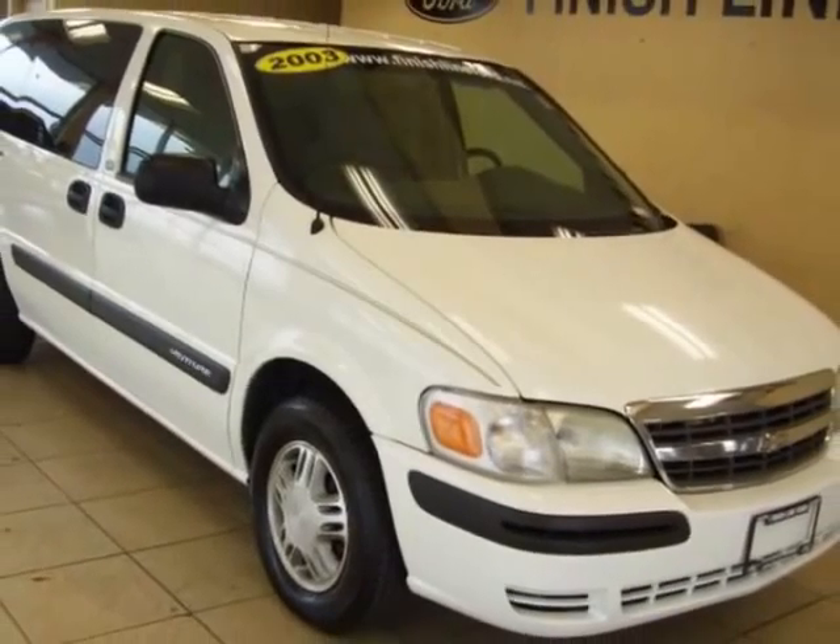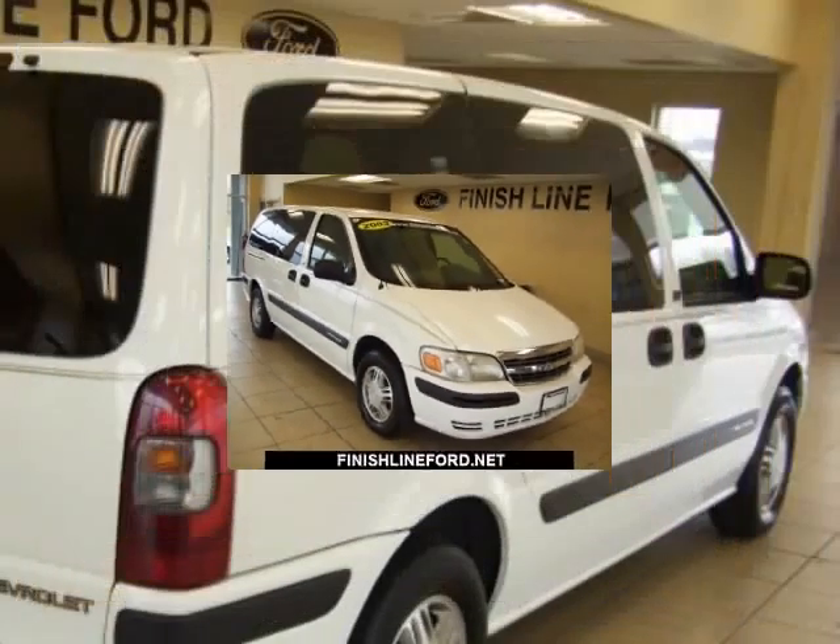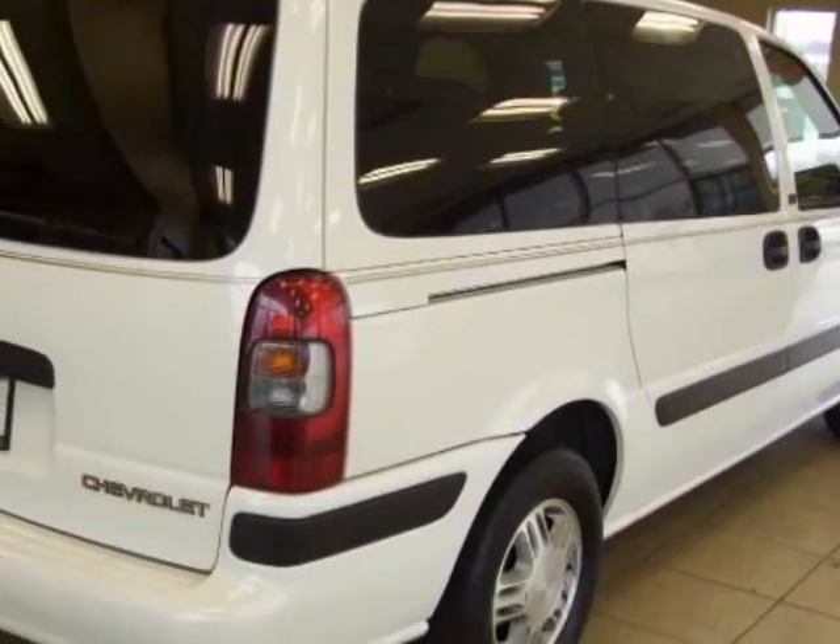A very stylish, yet amazingly practical vehicle that not only keeps what you carry organized, but adjusts easily to accommodate all the fun things you pick up in your travels.